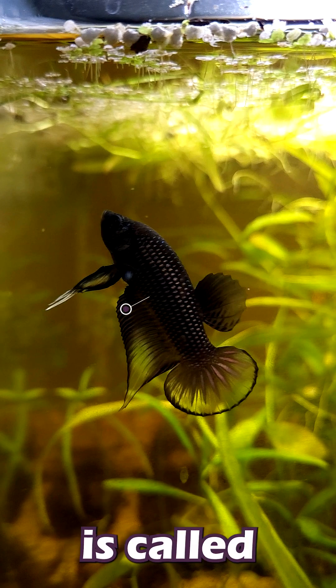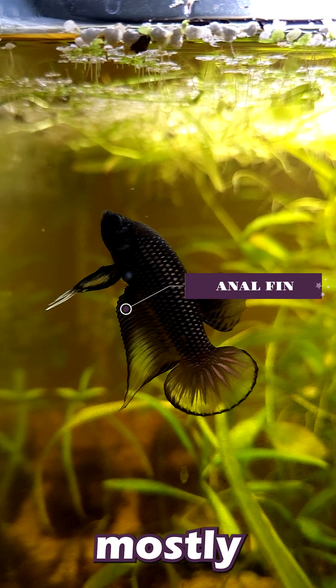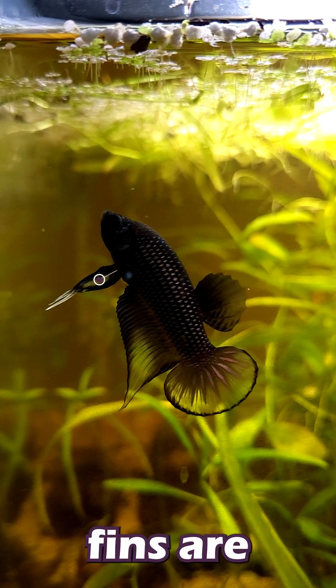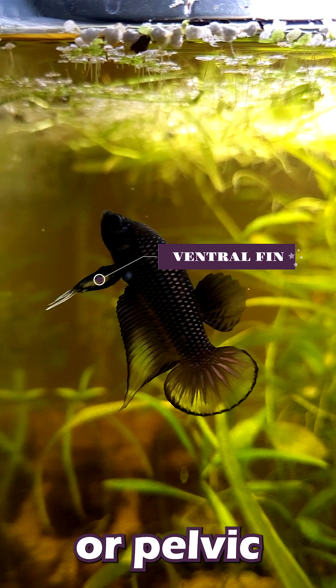The flowy fin under your betta is called the anal fin, and this is used mostly to help with steering and balance in the water. Next up, the fins I like to call the drop fins are actually known as the ventral, or pelvic fins. These fins are used for stability and maneuvering.